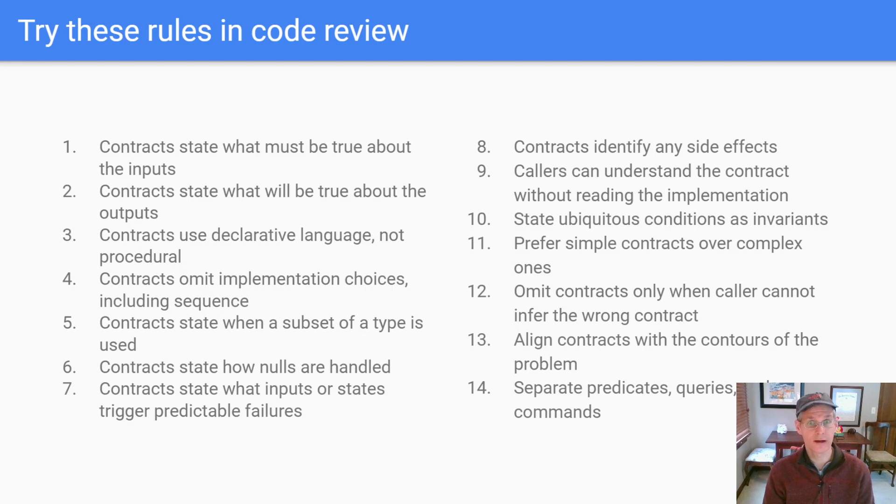We've chatted in another lecture about total functions, and that's what the next rule deals with. If you're not going to be total — if you only operate on a subset of the strings, for example — then say what that is and explain how the caller knows which strings you're going to be able to respond to. Obviously you want to handle things like nulls and talk about what exceptions you might throw or other kinds of failures you're going to have. Side effects are another good one to address.